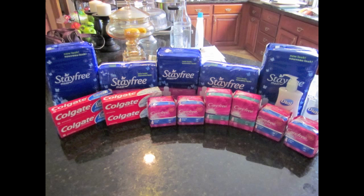The Carefree panty liners are normally $1.15. They were on sale for $1.04 — it's really random — but we had a $1.00 off any Carefree product, making each of those panty liners just 4 cents.